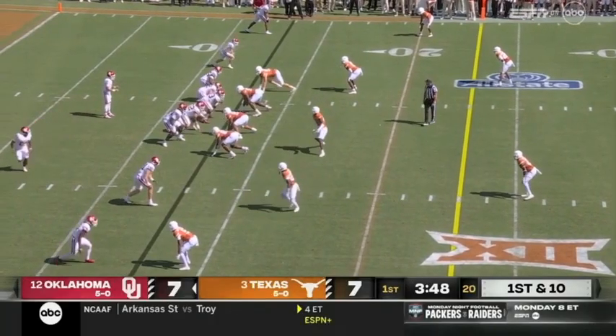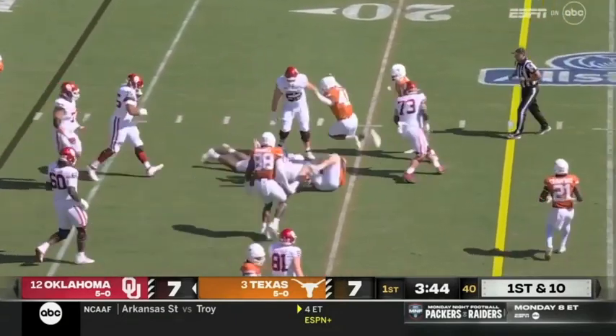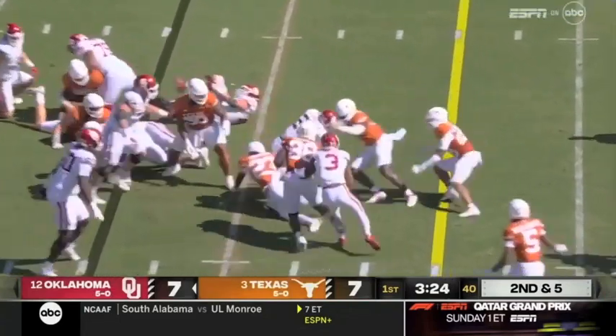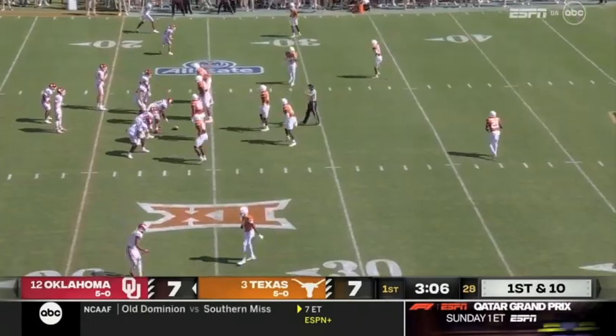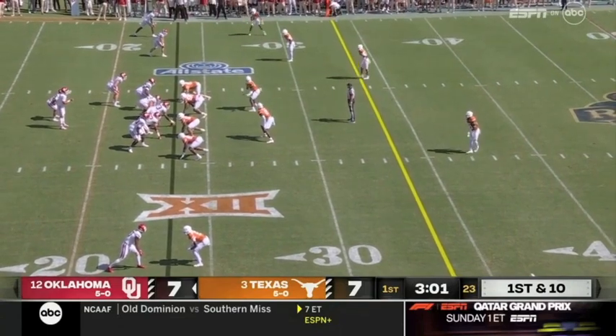Walker in motion. Gabriel took a quick peek and then just runs it up the middle. Going to have numbers in that box and still get away with it. He picked up five. Walker — he's 5'9" but he's built like a tank. Oh, there's power there. Fight for those last couple yards to get them out of the shadows of their own goal line.